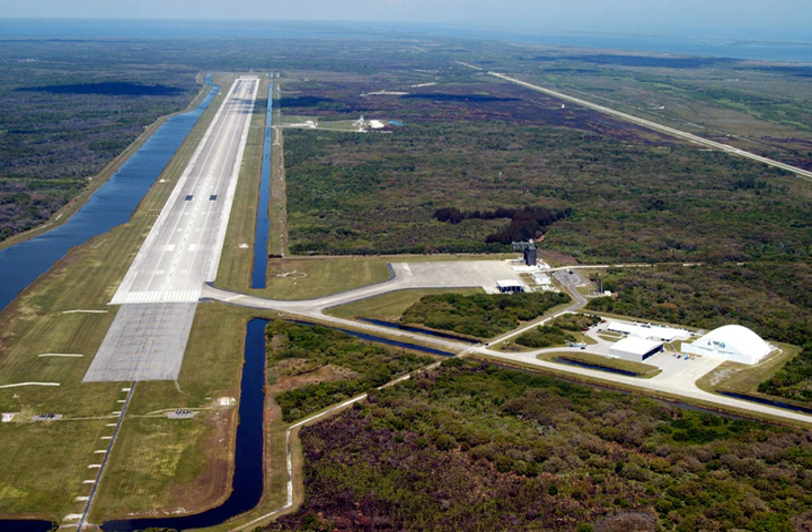Private companies have been utilizing the SLF for its unique properties since 2011 and will continue to do so via Space Launch Florida.